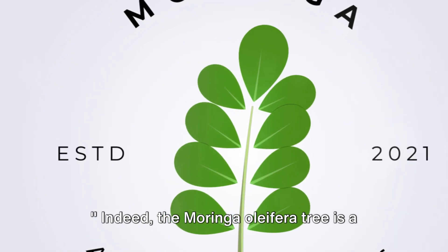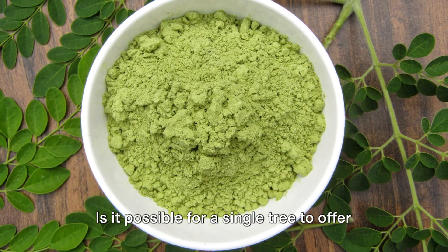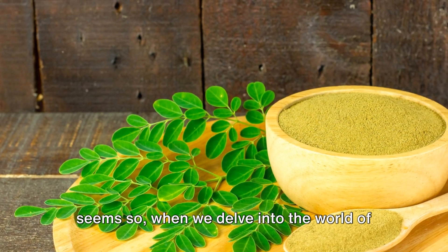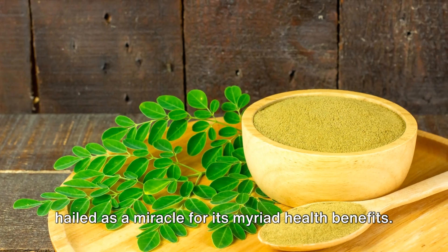Every component of the Moringa oleifera tree plays a significant role in its survival and adaptability, making it a truly unique specimen in the botanical world — a testament to nature's ingenuity and resilience. Indeed, the Moringa oleifera tree is a wonder of nature's design. Is it possible for a single tree to offer a solution to malnutrition, inflammation, and a host of other health issues? Yes, it seems so, when we delve into the world of Moringa oleifera, a tree hailed as a miracle for its myriad health benefits.